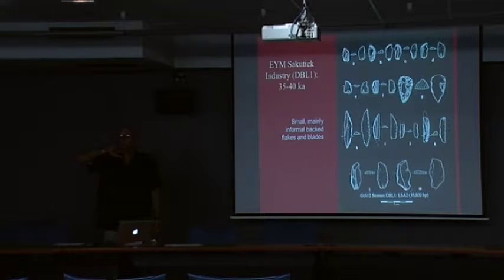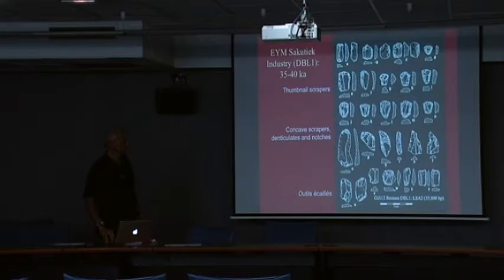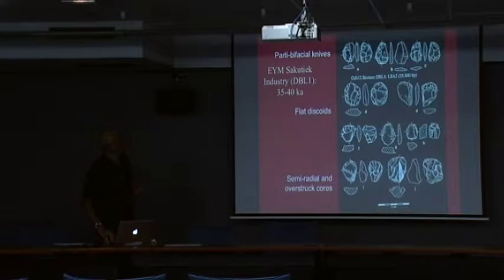The 40,000 to 35,000-year-old level I call the Sakutiak industry. Very few backed pieces, and only a couple are geometric. These are the real thumbnail scrapers — they're 33% of the assemblage. This assemblage has tens of thousands of tiny retouched flakes, probably from the resharpening of these scrapers. They're not the soft hammer, shallow angled, lipped flakes. There's also a fair amount of bifacial or partly bifacial thin flaked pieces you would call knives.